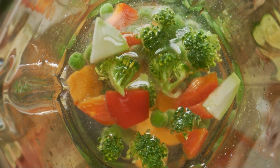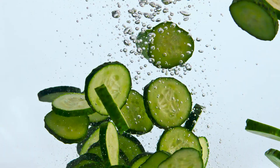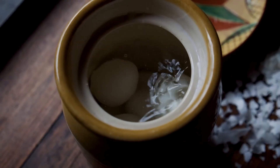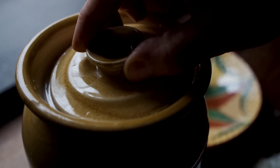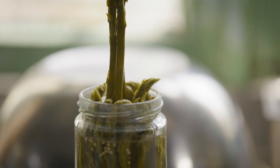Pickling was another smart way to make food last. Soaking vegetables and fruits in vinegar or salt brine created an environment where bacteria couldn't grow. It worked especially well for crunchy foods like cucumbers, carrots, and onions. People even pickled eggs and meat to keep them from going bad. Pickled food wasn't just practical — it also tasted tangy and delicious, making it a favorite for many.